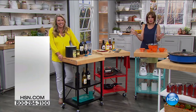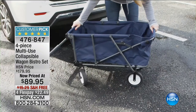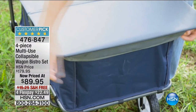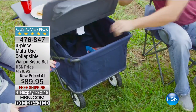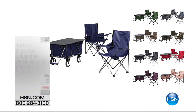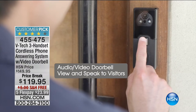Coming up we have something else that is a crazy customer pick. I've never seen anything like it when we launched it — it's not just a collapsible wagon. This turns into your bistro set. It actually comes with two chairs, and it turns into a little table as well. It is the perfect setup if you're a tailgater — an absolute must-have. We've never done it at this price of $89.95 with free shipping and four flex payments.